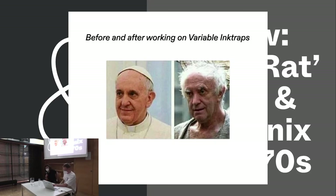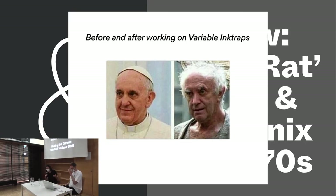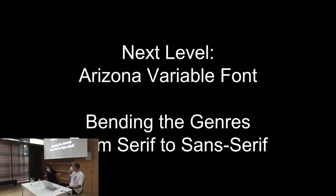Thanks, Johannes. I'm Elias and I just wanted to quickly introduce myself. I was born in Vienna and lived in Berlin for the last eight years, studying at the UDK where I met Johannes. Since 2016 I've been part of the Dinamo crew, working as a collaborator on projects while keeping my own design practice, which gave me a lot of opportunities. I've been working on this rather massive variable font since 2018, so the last three to four years.